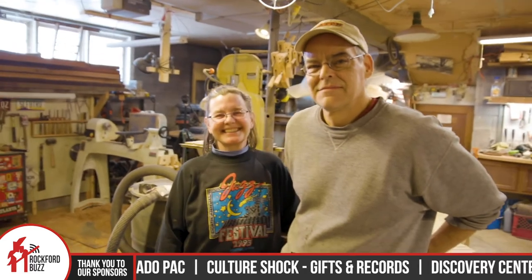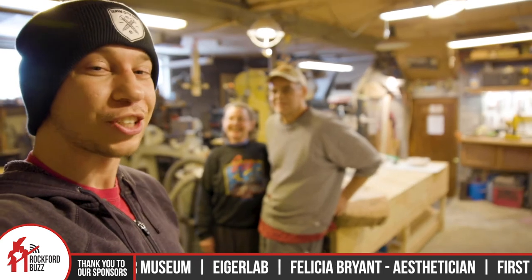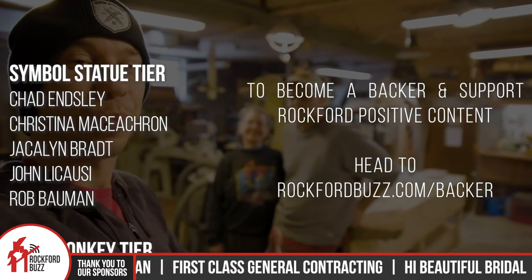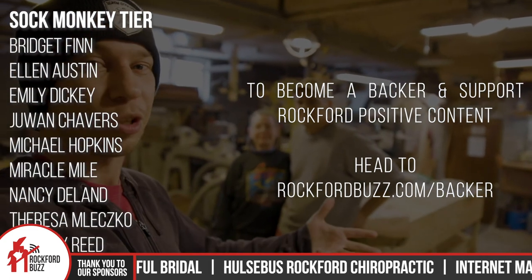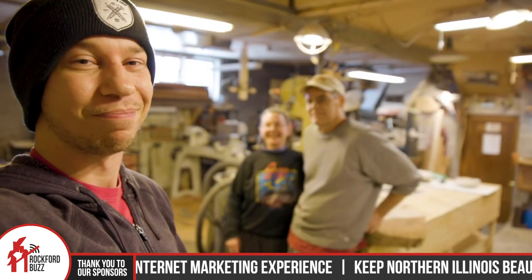Well, thank you so much for taking the time to get together and chat. And thank you, Rockford, for tuning in. I just want to give a real quick shout out to all of our business sponsors and our backers that make content like this possible. It's because of their support I'm able to meet with lovely people and showcase our fantastic local businesses here in the 815. Big thank you to them and we'll catch y'all on the flip side. Bye, Rockford.